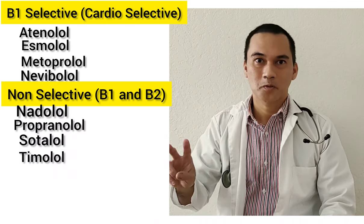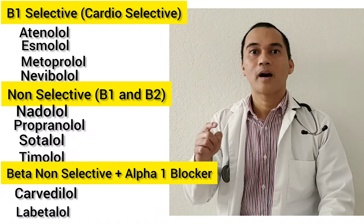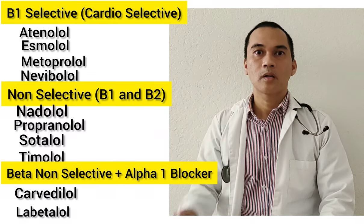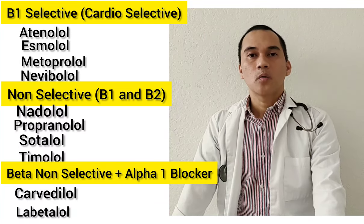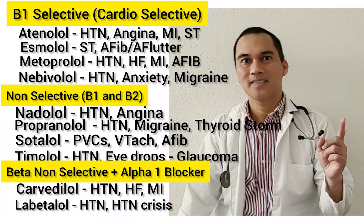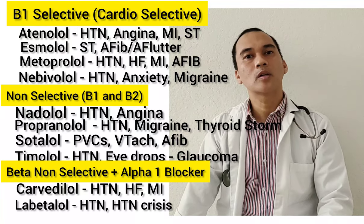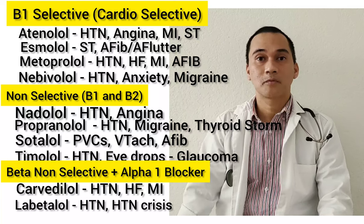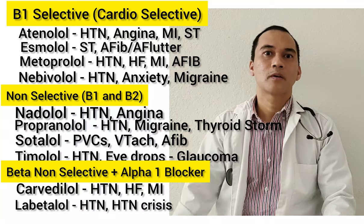There are two exceptions to the rule: carvedilol and labetalol. These are non-selective beta blockers but they are also alpha-1 blockers — so they block B1, B2, and alpha-1. These drugs are used for tachycardia and hypertension. Timolol in pill form is indicated for hypertension, but as eye drops it's used for glaucoma or ocular hypertension. Most of these drugs are also used post-MI.